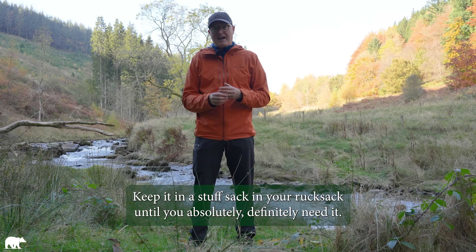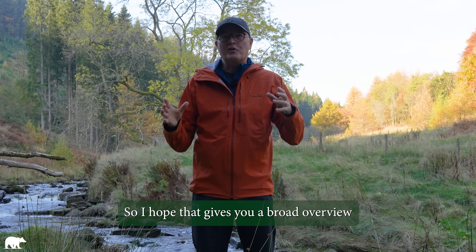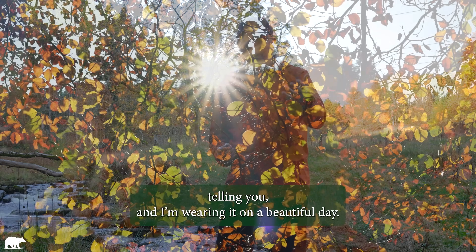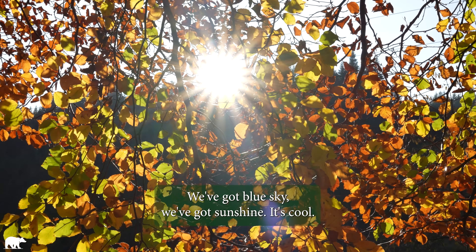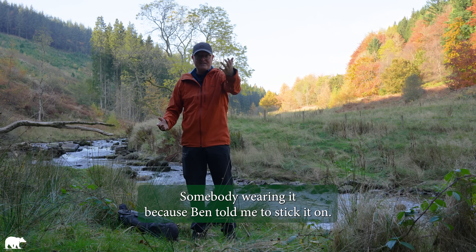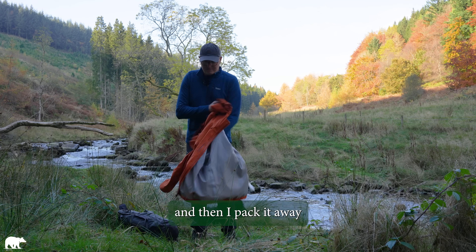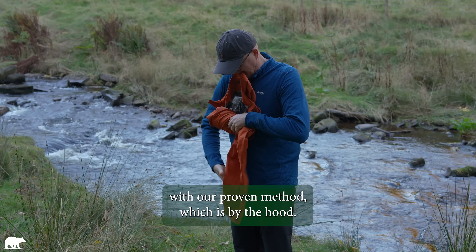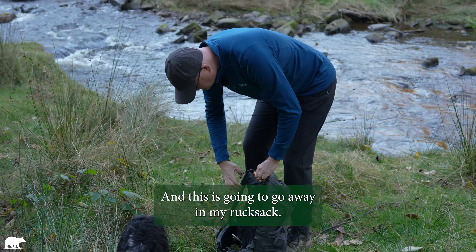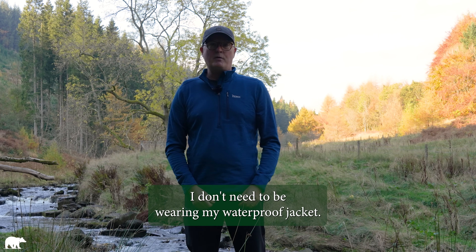Keep your jacket out of the way until you absolutely need it — keep it in a stuff sack in your rucksack until you definitely need it. Don't just stick it on and leave it on all day. And here I am telling you all this while wearing it on a beautiful breezy day — I don't need to be wearing this. I'm only wearing it because Ben told me to put it on because it looks nice on camera. So I'm going to take it off and pack it away using our proven method — by the hood, bundle it up into the hood, find your little loop — and this goes in my rucksack until I need it. I've got a great little fleece on, I don't need to be wearing my waterproof jacket.